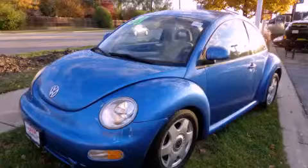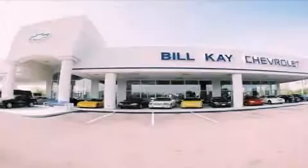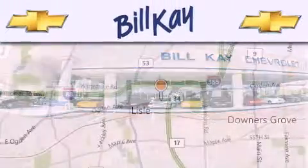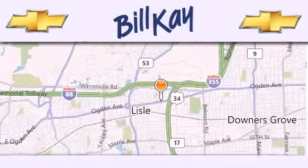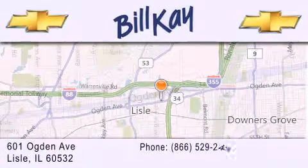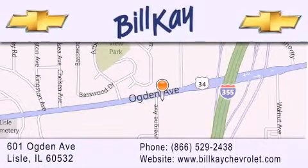This vehicle won't last long at this price. Call and arrange a test drive now. Thank you for considering Bill K. Chevrolet in Lisle for your next new or pre-owned vehicle. We are conveniently located at 601 Ogden Avenue in Lisle. Our goal is to help you find the perfect car at the best price possible. Thank you for the opportunity to serve you.